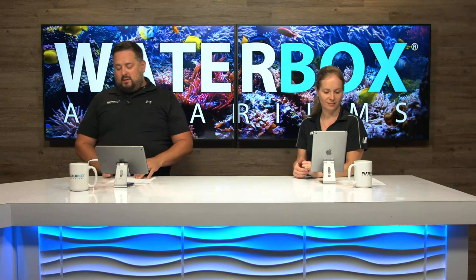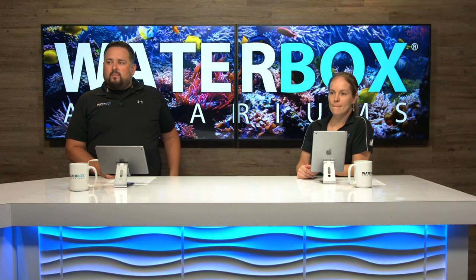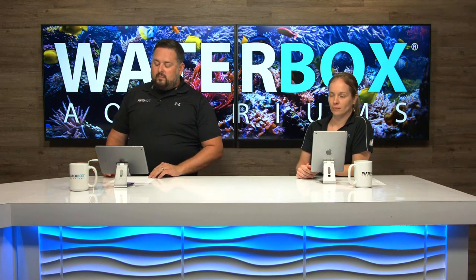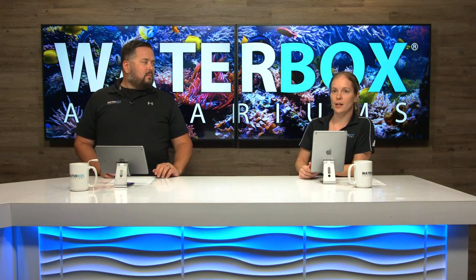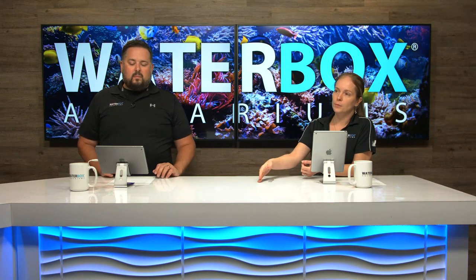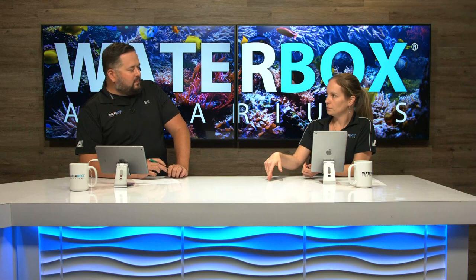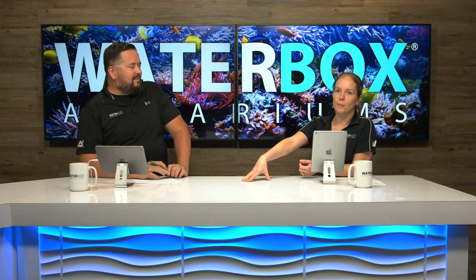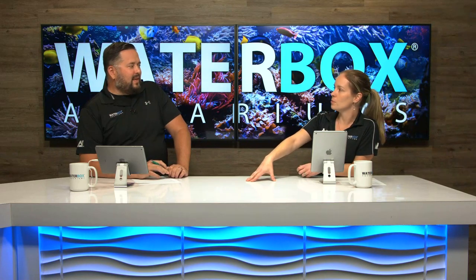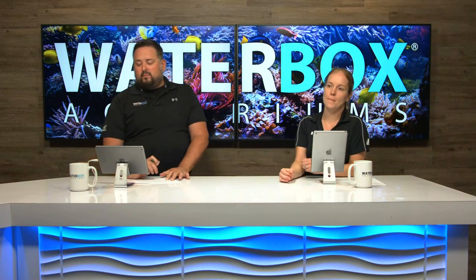Live question: what order should I add livestock to the tank? Technically you could add corals before fish, but Jess recommends cleanup crew first, then fish, then corals. You want to make sure the tank can handle waste product first - the worst thing would be putting corals in, then adding fish and discovering an ammonia or nitrate spike, which corals will not handle well. It's better to go in the sequence of hardiness and build up that biological filtration first.